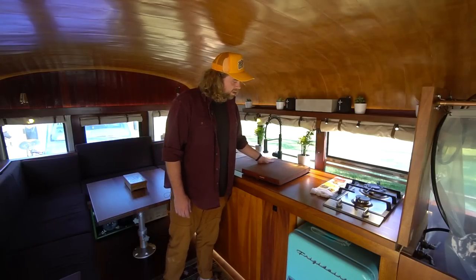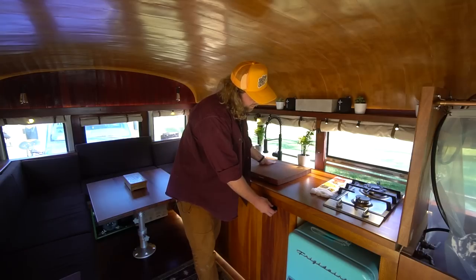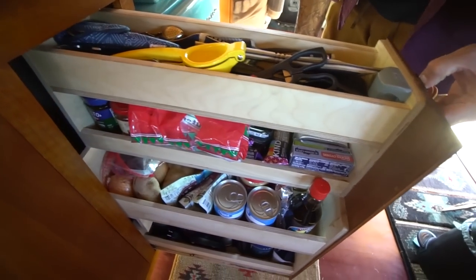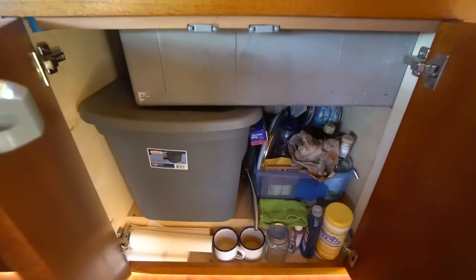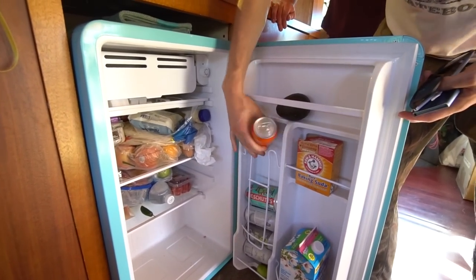All of the hardware in this whole rig has the marine yacht style drawers. They're all click-to-latch and I tried to cram as much storage as I could into all the zones. I had to go with the cute little retro fridge because it matches the bus and it's just gosh darn adorable.